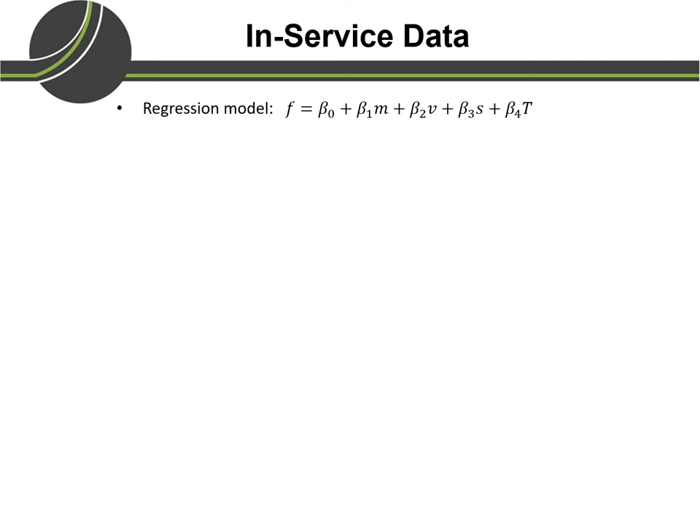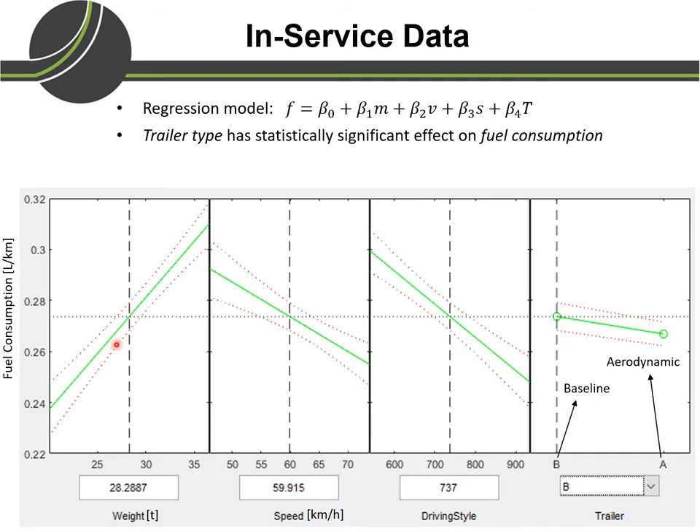What we found from this analysis was that the aerodynamic trailer has a statistically significant effect on fuel consumption. Looking at these plots, the y-axis shows fuel consumption. In the first plot, the x-axis is vehicle weight — as vehicle weight increases, fuel consumption increases. In the second plot, the x-axis is vehicle speed; when it increases, fuel consumption decreases, because higher average speed means less traffic congestion, resulting in lower fuel consumption.